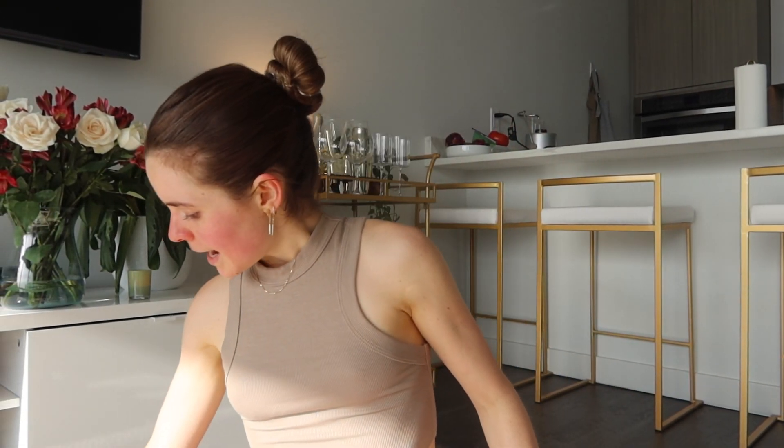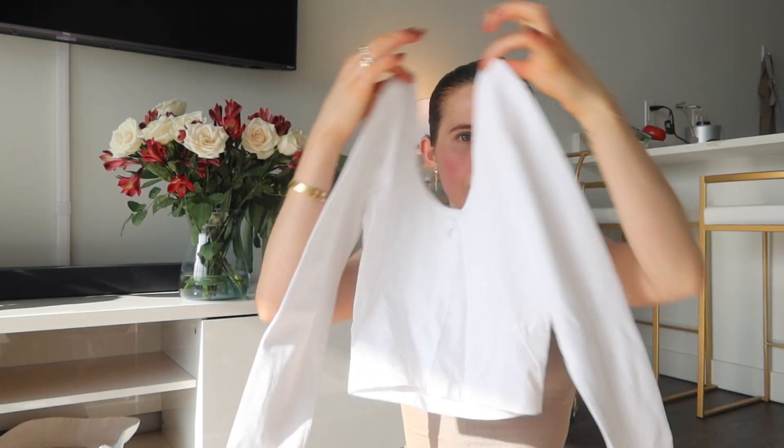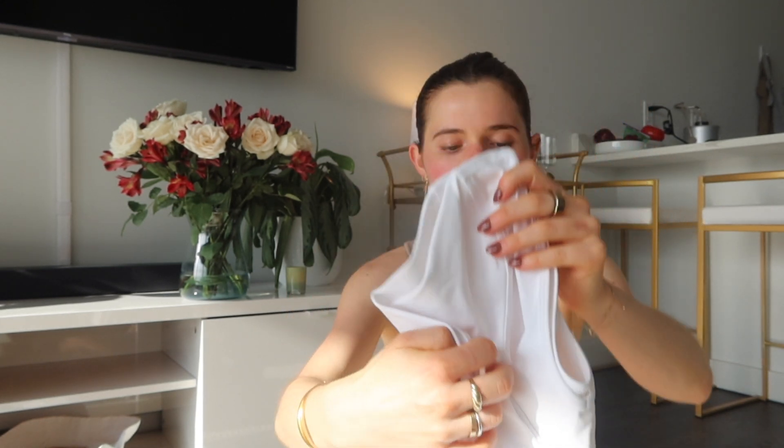Next is this Lululemon Align long sleeve. I got it in white and black — it has such a flattering neckline and it's so comfortable because it's the Align fabric. You can wear a bra under it and let it peek out, or wear it without a bra. It's so versatile — with the black one you could even dress it up, and it's going to be perfect for summer.